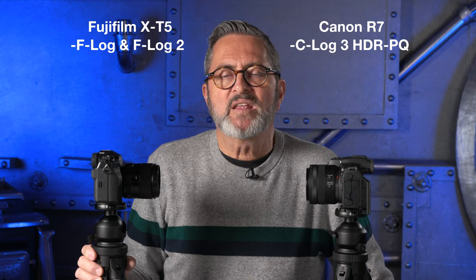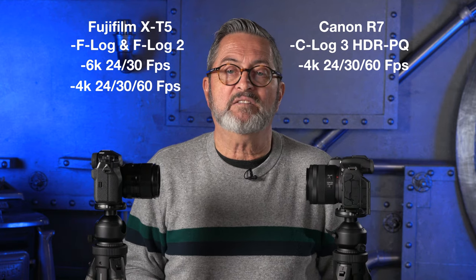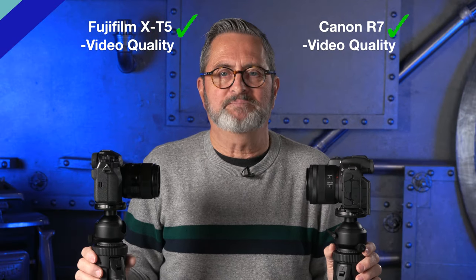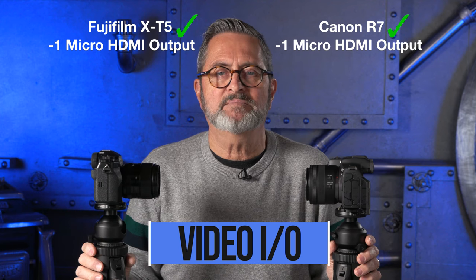Beautiful images from both cameras in video. The Canon has C-Log 3; the Fuji has F-Log and F-Log 2. The 6.2K on the Fuji is an advantage for punching in, but it comes at a larger crop factor. These cameras are very similar and neither is a standout video camera. The Canon R7 would make an excellent vlogger camera thanks to that pop-out screen and its video capabilities for YouTube and social platforms. The X-T5 doesn't have the same vlogging advantage. Video is a tie. Both cameras have micro HDMI output — also a tie.